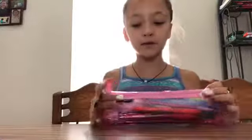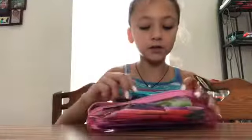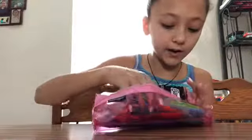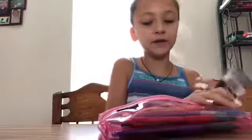I'm going to start out with my pencil case. Inside of it I have highlighters, pencils, and pens. Those are the only things I really keep in my pencil case.